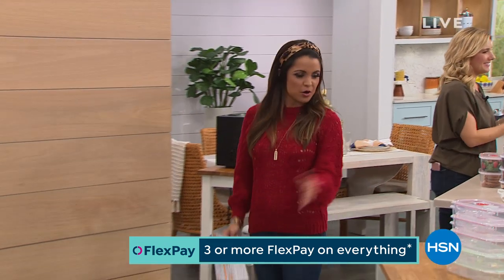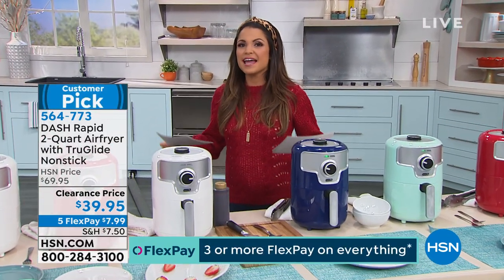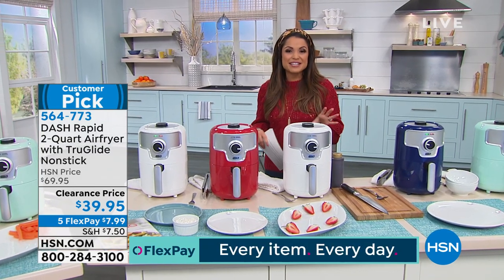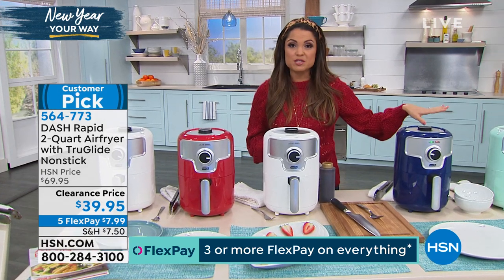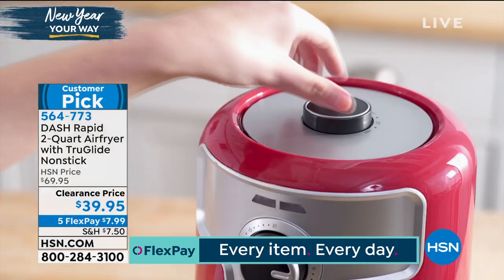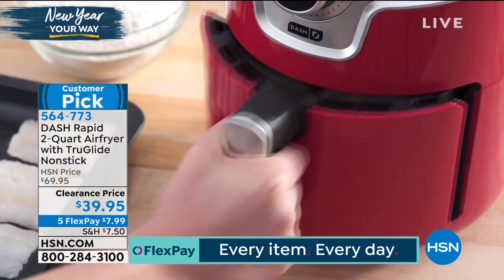If you're looking for more foods to store in your new containers, how about some air-fried foods? If you're trying to eat healthier in the new year, air frying is amazing — this is how you get that golden crispy crunch of fried food using air. That means less oil, less butter, fewer calories, less fat, but your food tastes amazing. This is from Dash. It's on clearance for $39.95. It's the perfect two-quart size. We have great colors: white, navy, aqua, red, and purple. Marked down from $69 to $39.95 — with five flex pay, it's $7.99 to get it home.